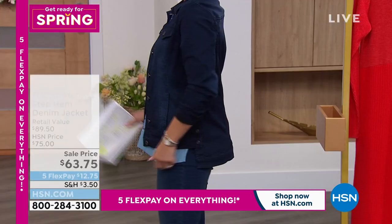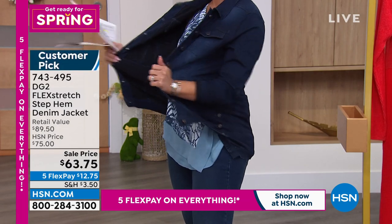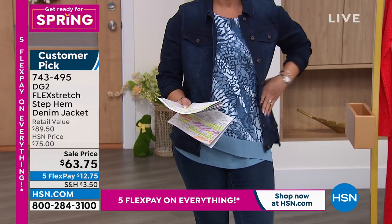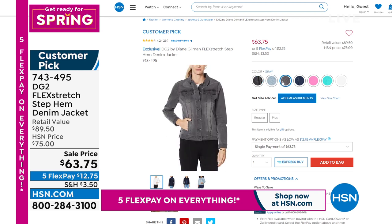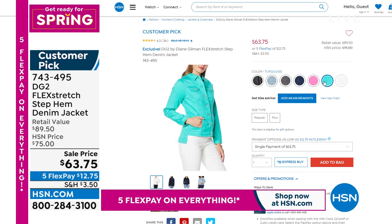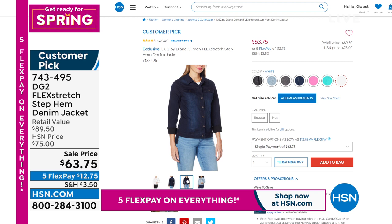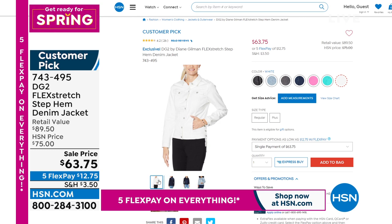Nicole showcases the flex stretch denim jacket — a customer pick on sale now. It features a step hem for a high-low effect and pockets. Available in chambray, gray, indigo, raspberry, turquoise, and white. Premium denim construction. Item number: 743495.